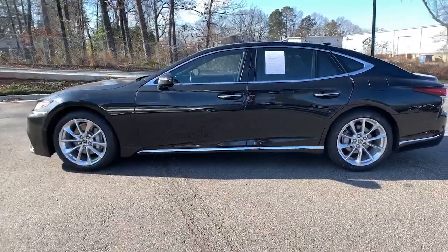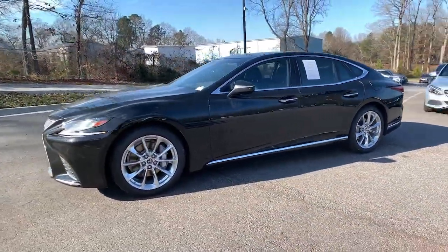Powerful performance, meticulous craftsmanship, and superb comfort are yours in this stunning sedan.